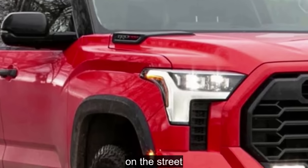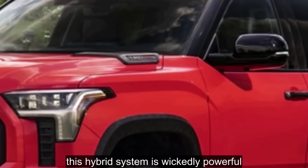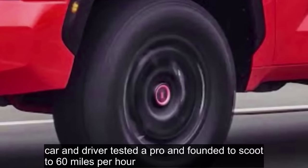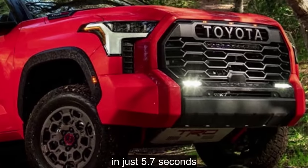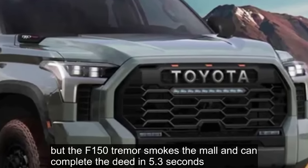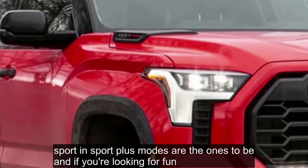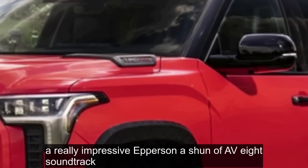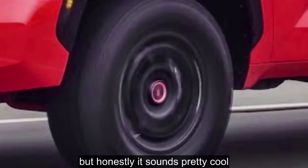The V8 is gone, but we stopped missing it after about 10 minutes driving the new Tundra. This hybrid system is wickedly powerful and there's torque everywhere — it's really fun and really responsive too. Car and Driver tested a Pro and found it scoot to 60 miles per hour in just 5.7 seconds, quicker than the old Tundra and on par with a 6.2-liter Chevy or GMC pickup. Sport and Sport Plus modes are the ones to be in if you're looking for fun, and digging deep into the throttle delivers a really impressive impersonation of a V8 soundtrack — yes, it's fake noise pumped through the audio system, but honestly it sounds pretty cool.